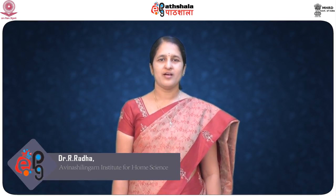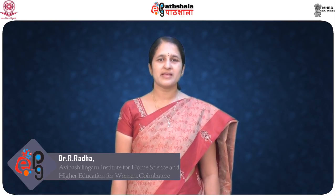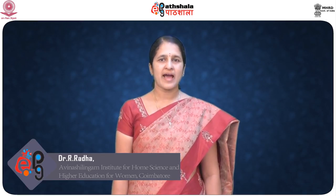Hello everybody, I am happy to meet you again with a different interesting module on breakfast cereals. Breakfast is the most important meal of the day, as we all know. But what we have for breakfast decides the energy level that we would have for the rest of the day.